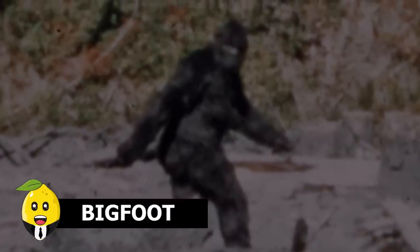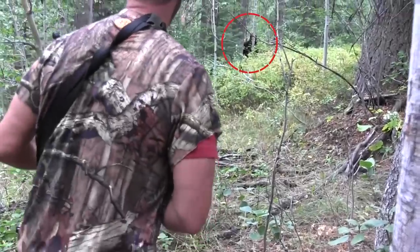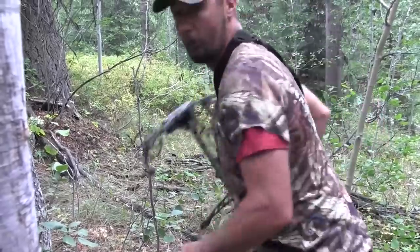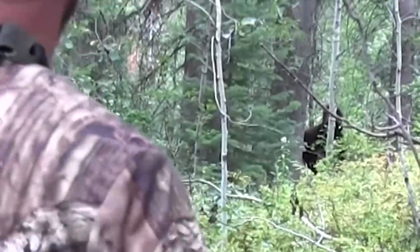Bigfoot. Many people have cried Bigfoot. In this clip, people went to visit the Idaho jungle and saw something lurking behind the trees. They followed it, but it ran away so fast they were unable to get a close shot. Perhaps Bigfoot shifted from the Himalayas because it wanted a change in weather.